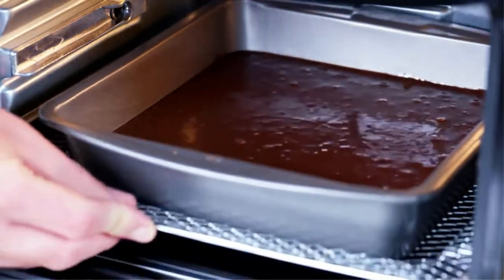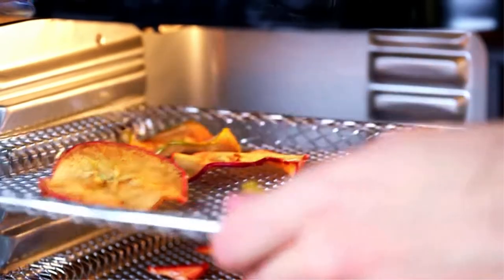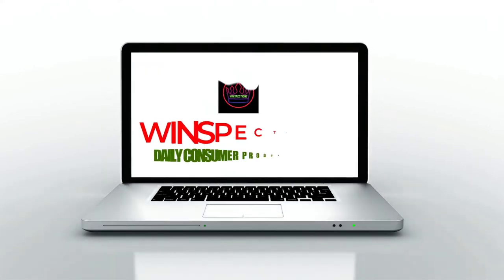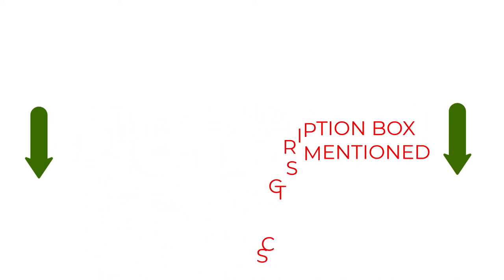In this video, we will discuss the top 5 air fryers with rotisserie on the market. We have made our research and this list reflects our opinion. We have listed products based on quality, durability, price, features, consumer feedback, and more. Our goal is to create a proper shopping guide so that our viewers can make the best choice. If you want more information and updated pricing on the products mentioned, be sure to check the links in the description box below. So without further ado, let's dive into the video.